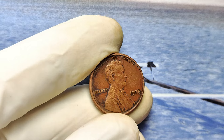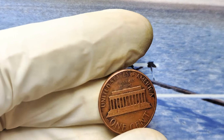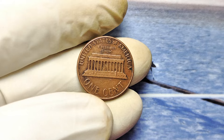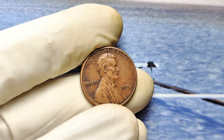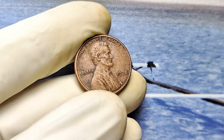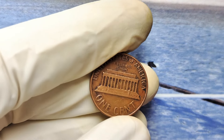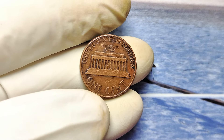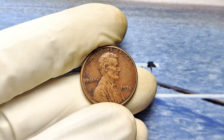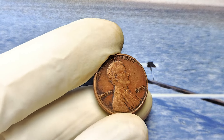What makes a 1978 no-mint mark Lincoln penny so special? It's not just the year — it's the story behind it. In 1978, most pennies were minted in Philadelphia, which traditionally doesn't place a mint mark on its coins. But not all 1978 pennies are created equal. Some have rare imperfections, like double dies, misaligned strikes, or other errors, that can increase their value exponentially. Not all shiny pennies are valuable — sometimes it's the worn-out, overlooked ones that pack the biggest punch. Kind of like your grandma's old recipe book — it looks tattered but is full of hidden gems.